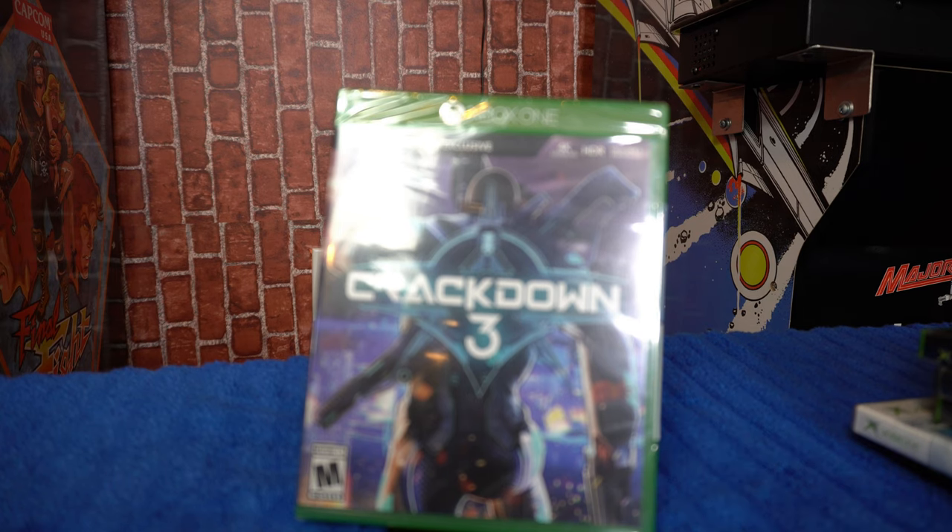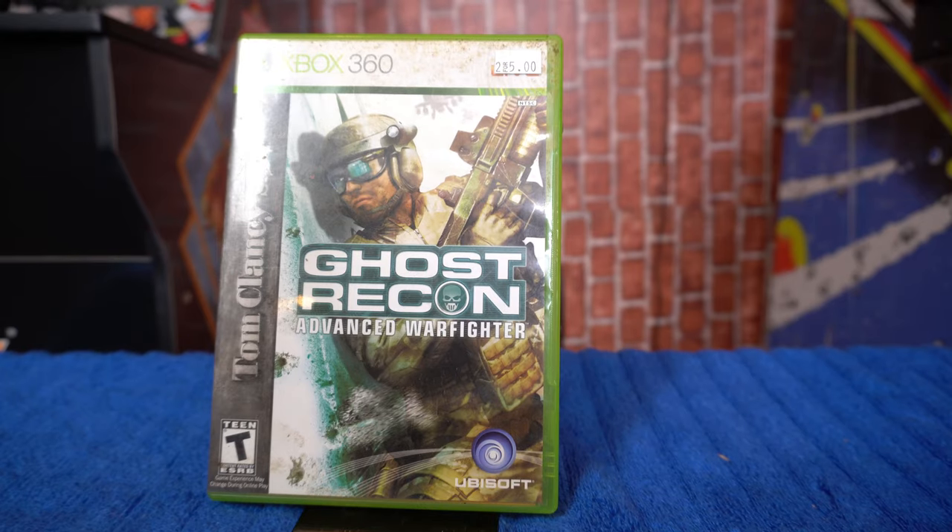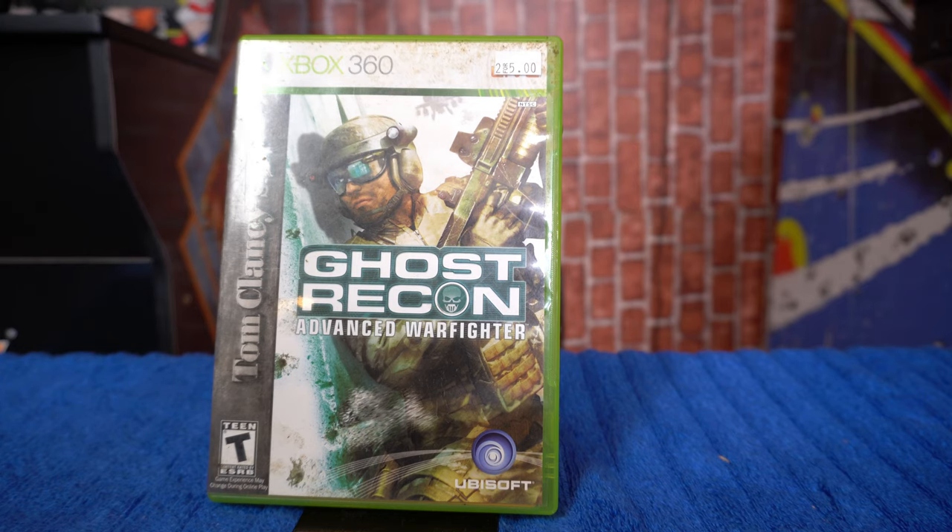Let's get right into it because we've got a lot to go through. This is the last bit of these games, and I finally get to file everything away. First up is Crackdown 3 for the Xbox One. I got this game for like 97 cents utilizing GameStop points. If you shop at GameStop often and have Pro Rewards, definitely take advantage of those deals. Next, moving to the 360, we have Tom Clancy's Ghost Recon Advanced Warfighter.